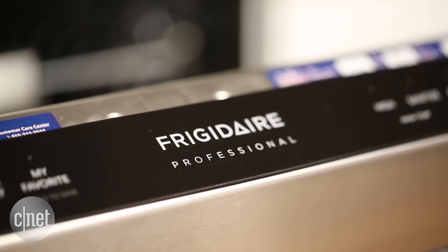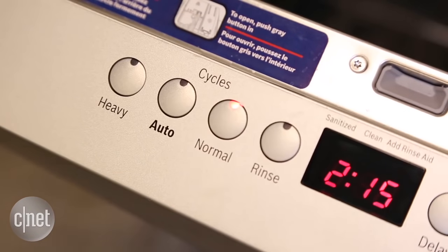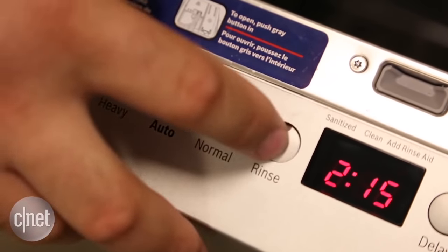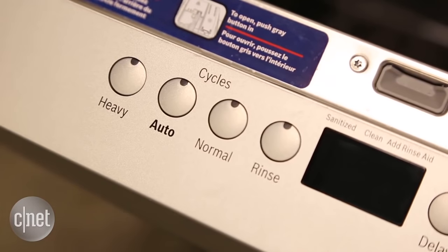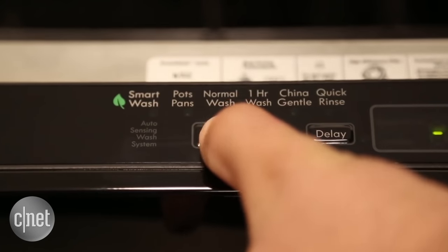Number two: speed and cycles. Yes, lots of dishwashers have similar cycle options, but if you have lots of wine and cheese gatherings, make sure your new appliance has a gentle or china setting. If you have a small child and need to wash bottles and get them back quickly, look for one with a fast speed or express cycle.